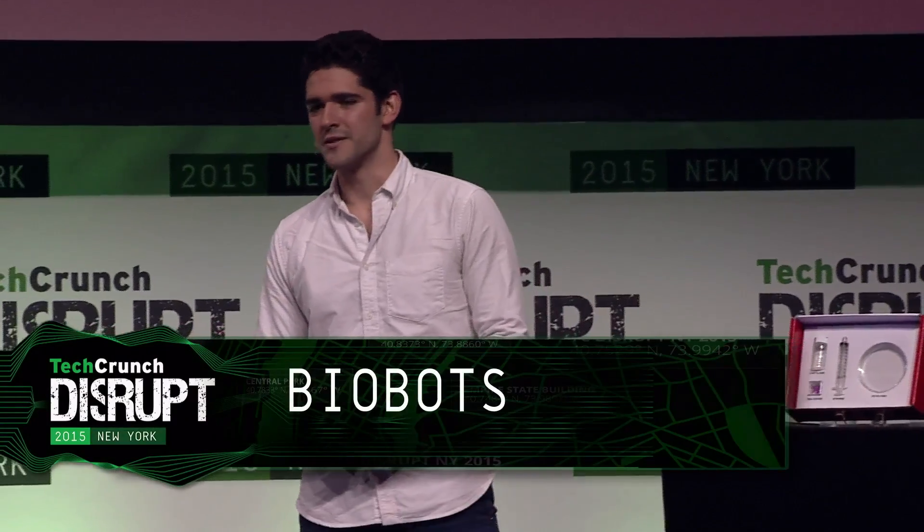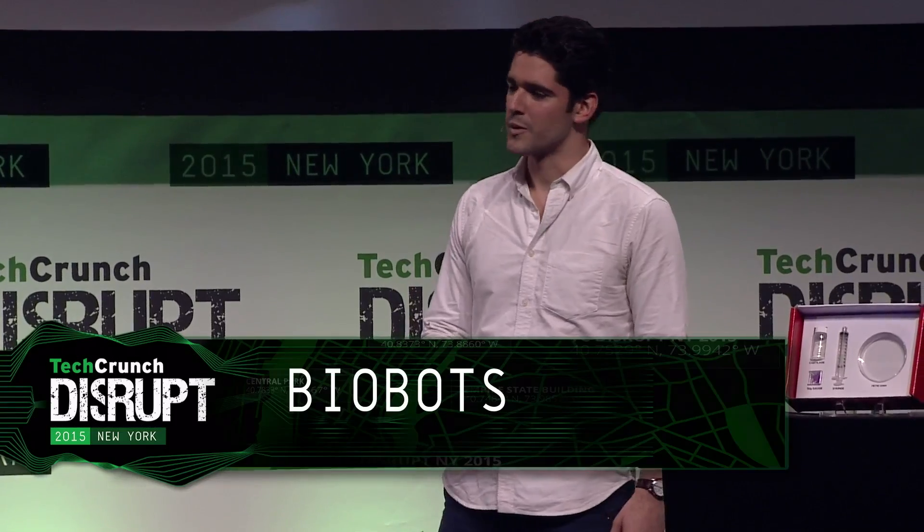Hey everyone, good afternoon. Thanks so much for coming out. My name is Danny. I'm one of the founders of Biobots. We build 3D bioprinters and bioinks. We're creating a future where patients with organ failures can receive custom replacements built on Biobot 3D bioprinters and constructed out of their own cells.